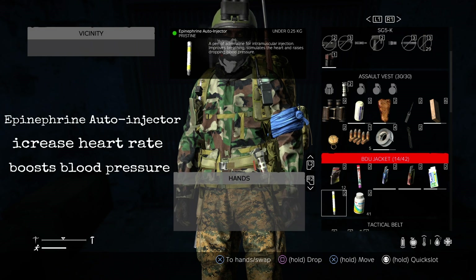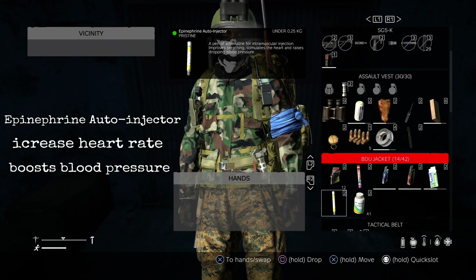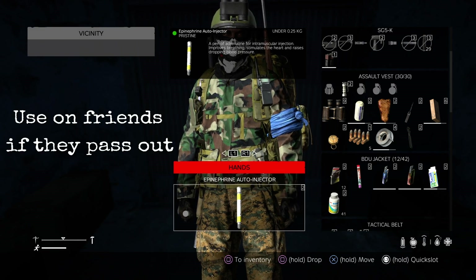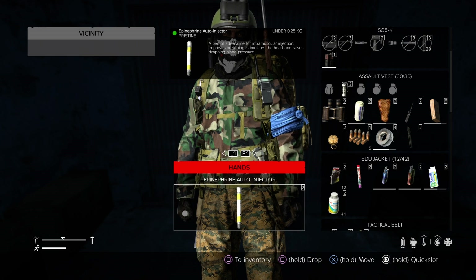This is the epinephrine auto injector. This will stimulate the heart and raise a drop in blood pressure. Your blood pressure is the little tear icon at the bottom right — if it goes very low red or yellow, pop an epinephrine auto injector in. This will give your blood pressure a little boost and should stabilize it, stopping you from going into shock.